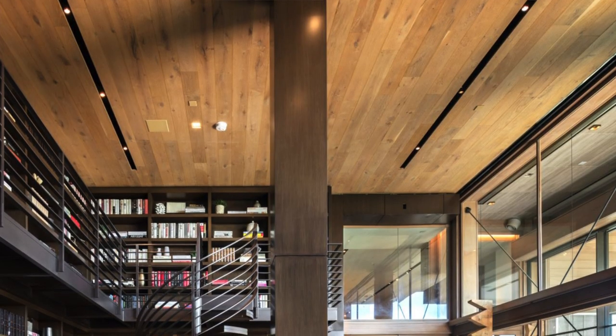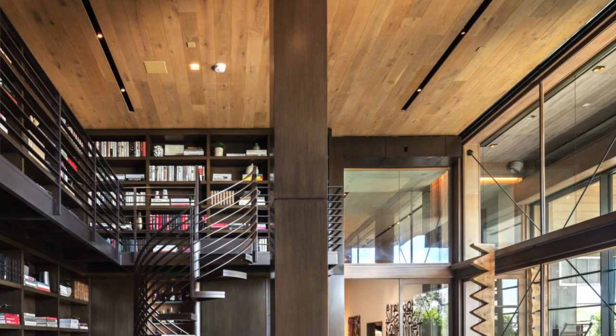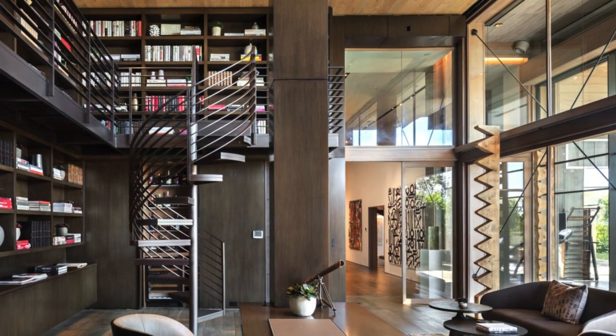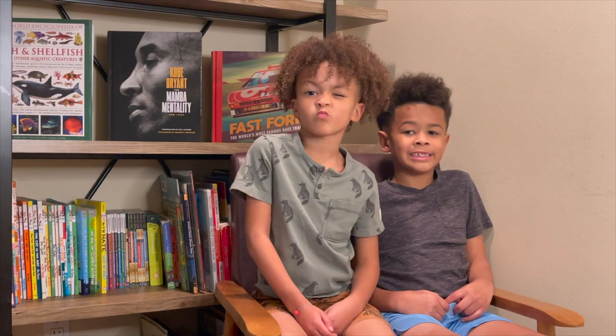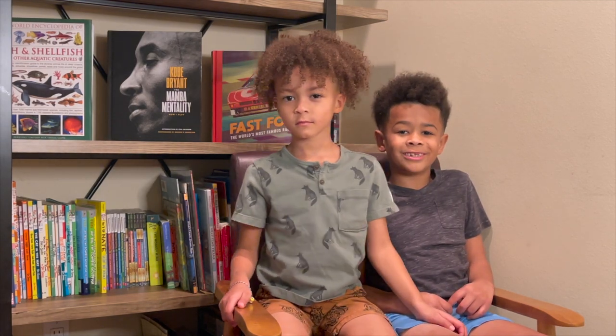What I like about this library is that it has two levels and you have a lot of books to choose from. If you do homeschool and you have science reading, you can read in here. There's a table and I love reading — I even filmed a commercial about reading.